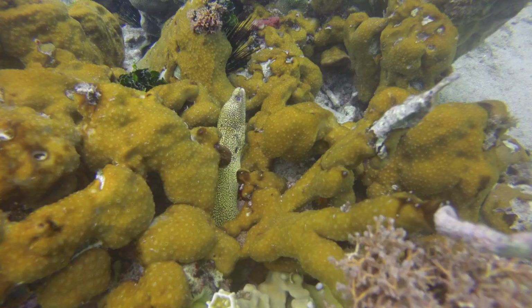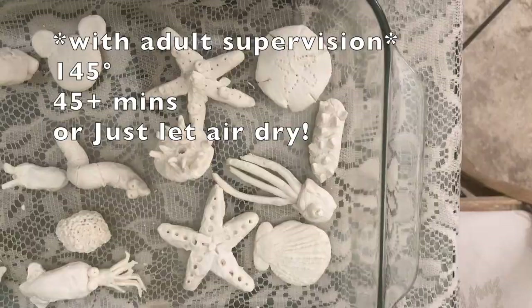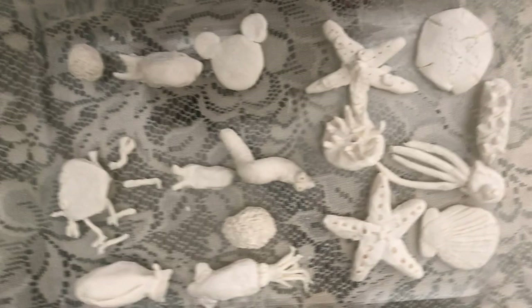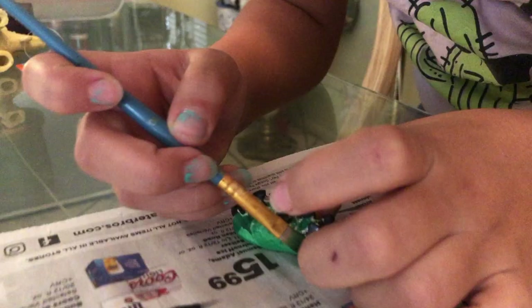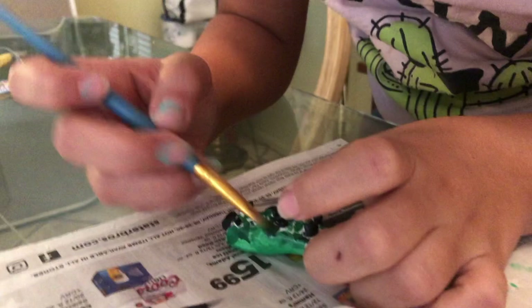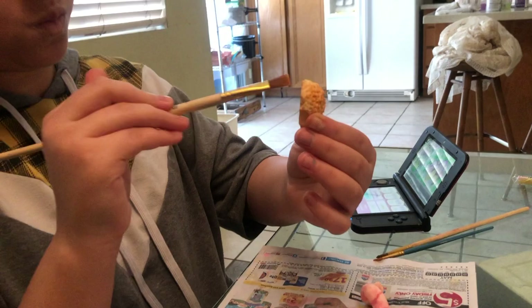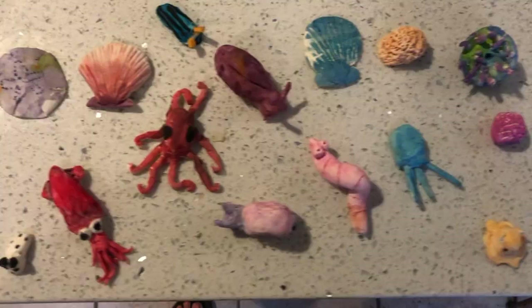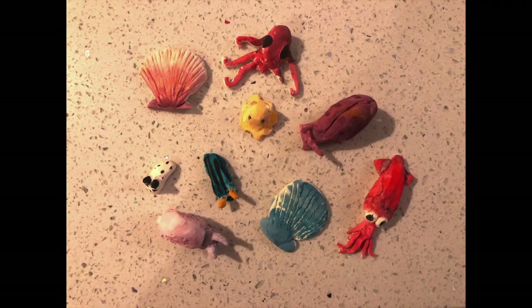Now that we learned about the animals, we have enough inspiration to make our clay figures. To dry the sculptures, you can bake them or leave them out to dry for two to three days — remember not to touch them while they're drying. Good thing I had extra clay and toothpicks to repair my crab. Once they've completely dried, you can paint your amazing sculptures. Here's what they look like when they're all done, and here's all the animals that inspired us from each phylum.